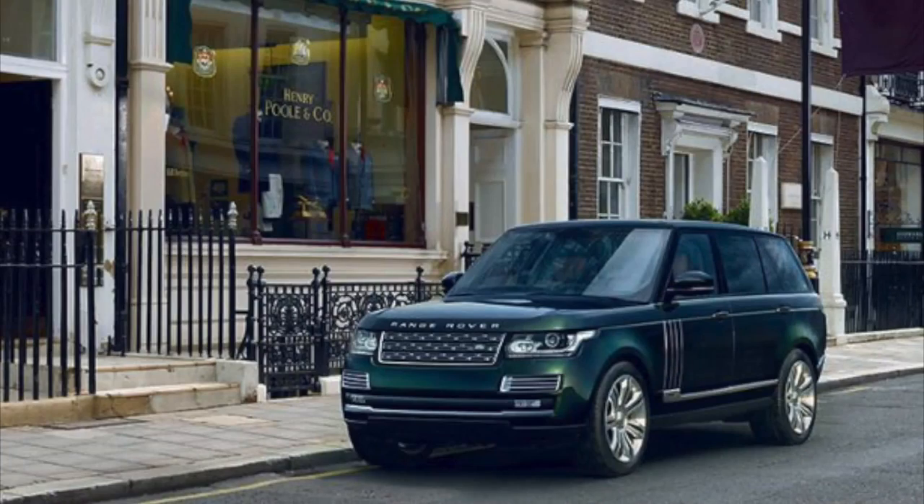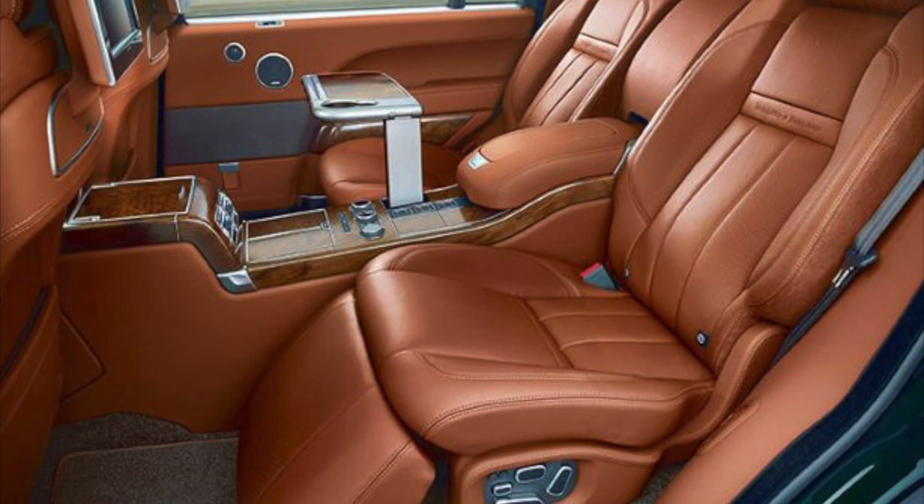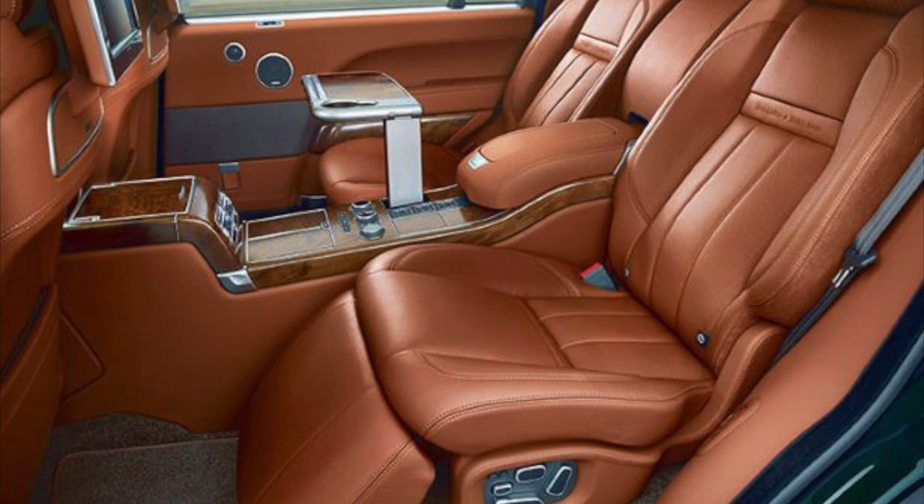In the news this week we've seen a brand new special edition Range Rover brought to you by Land Rover in partnership with Holland and Holland. If you're not familiar with them, they're the people who make shotguns. They've come together — not for the first time — to produce a special edition Range Rover. About ten years ago, Holland and Holland partnered up with Overfinch to produce one, and they've done the same thing again this time, and the results are pretty spectacular.